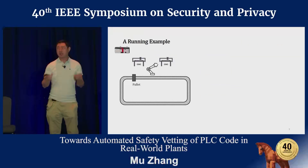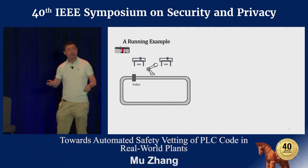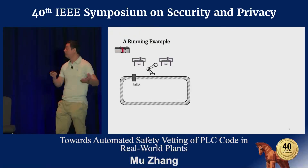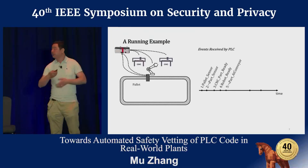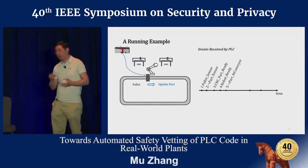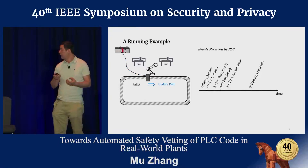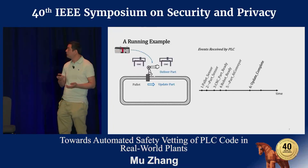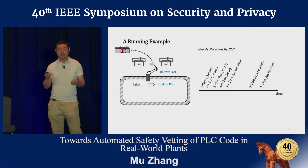Let's take a look at this running example—a real-world problem discovered from our testbed. Here we have a conveyor bed sending an empty pallet to a cell consisting of two CNC machines and a robot, controlled by a PLC. Once the pallet arrives at this cell, it will be blocked by a stopper. During this process, five events are sent to the PLC. Once the PLC receives all five events, it triggers two actions: first, update the state of the part stored on the part—upon which PLC receives event six, 'update complete.' The second action is to request the robot to pass a processed part from the CNC machine to the pallet, after which PLC receives event seven, 'part at conveyor.'